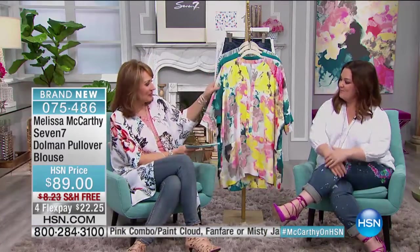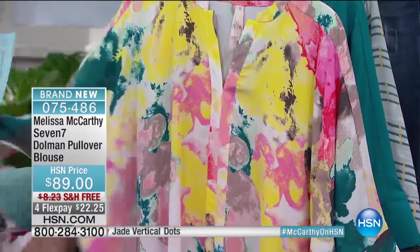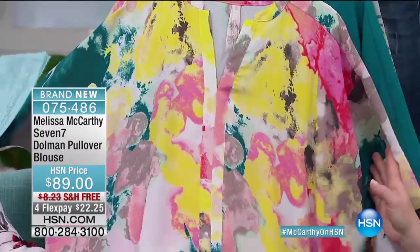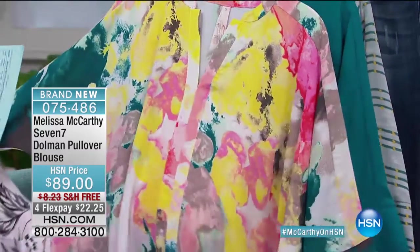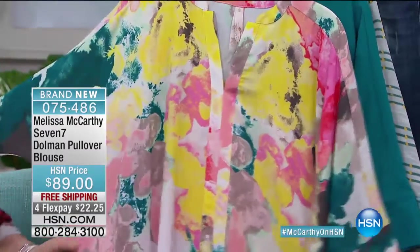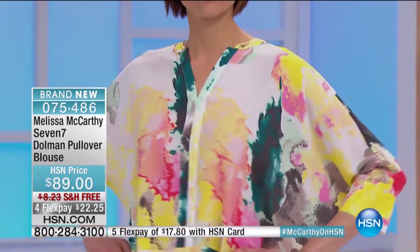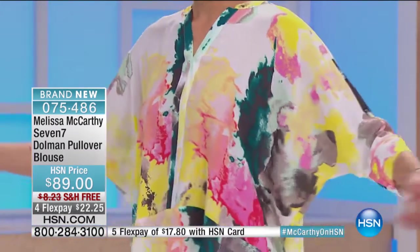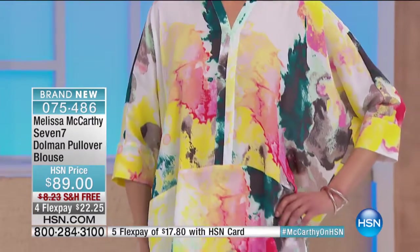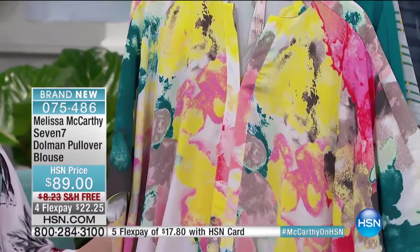Okay, this top — another one — this has been flying out the door. We've saved it but it's been disappearing from HSN.com. I love this print, it's just crazy beautiful, so pretty. I love how this one was cut. I love an energetic print, but I still like seaming to switch it up.